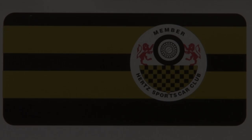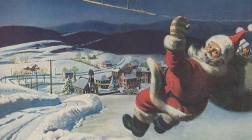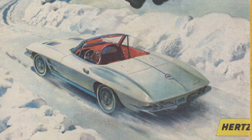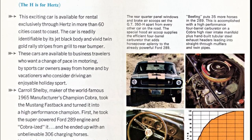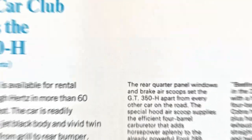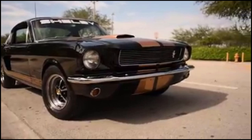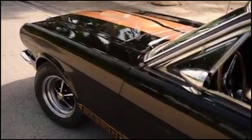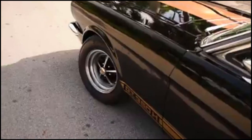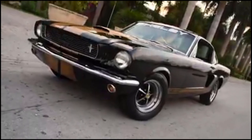Hertz had a special perk that allowed customers to join their sports car club for a fee. Members were allowed to rent high-performance cars in certain vacation spots. Shelby agreed to supply them with 1,000 special-built GT350 Hertz models for rental purposes only. For $17 a day and $0.17 a mile, sports car club members could travel to selected vacation spots around the country and drive pretty much the same car that won the SCCA production championship. They're recognized mainly for their Raven Black with gold-striped paint, however there were other colors available in limited quantity.